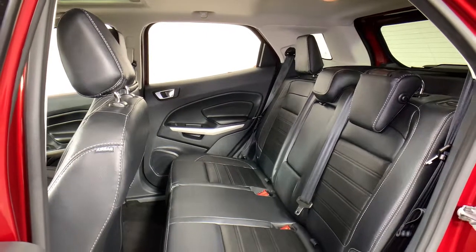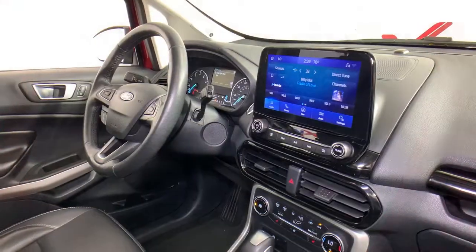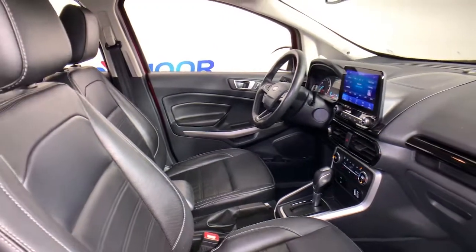Why settle for a vehicle that's merely functional when you can have the advantages of the latest smart tech as well? Treat yourself to a test drive in the EcoSport. We'll toss you the keys and give you an excellent customer experience.